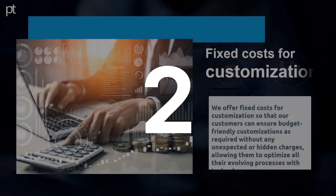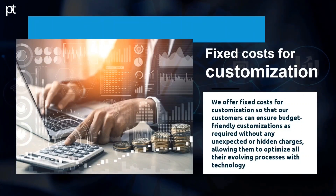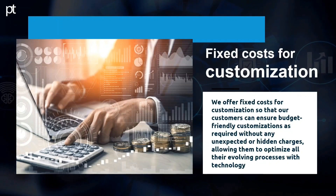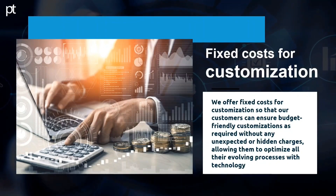Fixed Cost for Customization. We offer fixed costs for customization so that our customers can ensure budget-friendly customizations as required without any unexpected or hidden charges, allowing them to optimize all their evolving processes with technology.